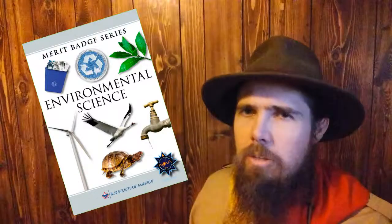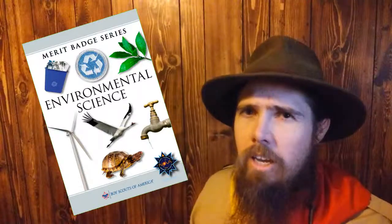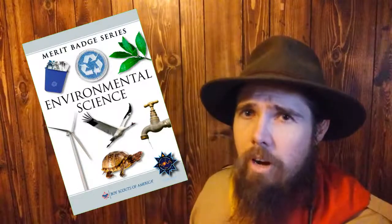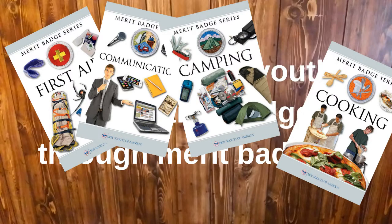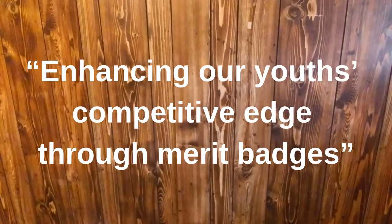Environmental Science is a merit badge I think every Scout should get, and not just because it's required for Eagle. I feel every Scout should get the Environmental Science Merit Badge — not only is it an Eagle requirement, but it's a great introduction to taking care of our environment. It gets Scouts a good start on appreciating the land that we as Scouts love and want to use.